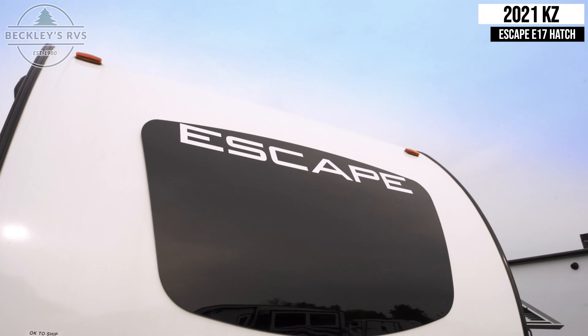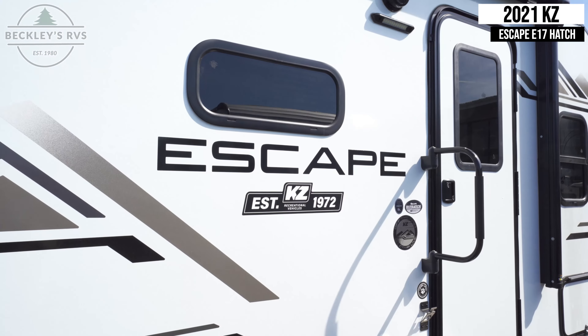The main feature of this unit is the hatch. It opens up to give a great view from inside the trailer.